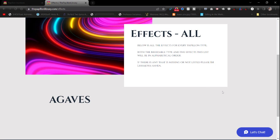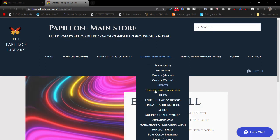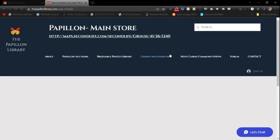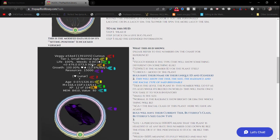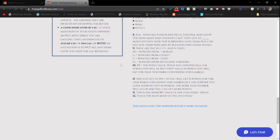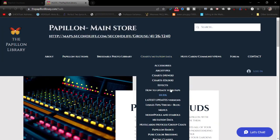Each effect will have its own individual video. For 'How to Update Your Papillons,' I'll include tutorial videos. The HUDs section is still being worked on but is fairly self-explanatory — I cover the regular modified data head, what each thing does when you click on a live plant or bug, and some of my personal tips. I'll add the other HUDs once I get a chance — there's a lot of content.